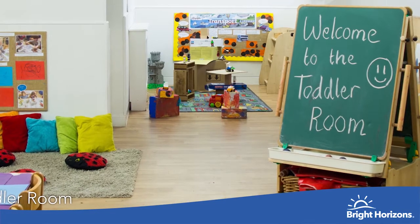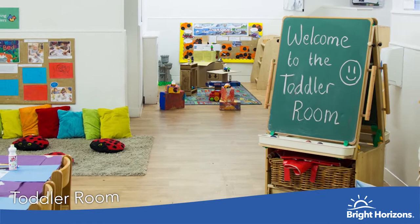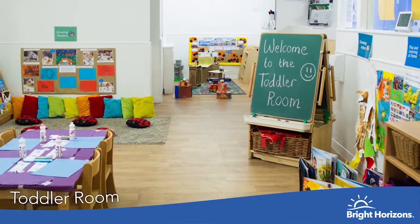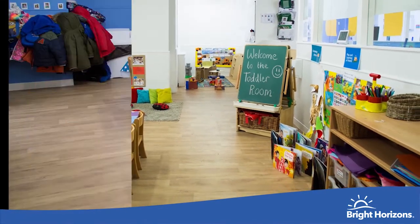This is our rising toddler room for children aged two to three years old. This is a large playroom and has lots of space and many resources to play with. We encourage children to begin the potty training process and offer support and advice for our families.